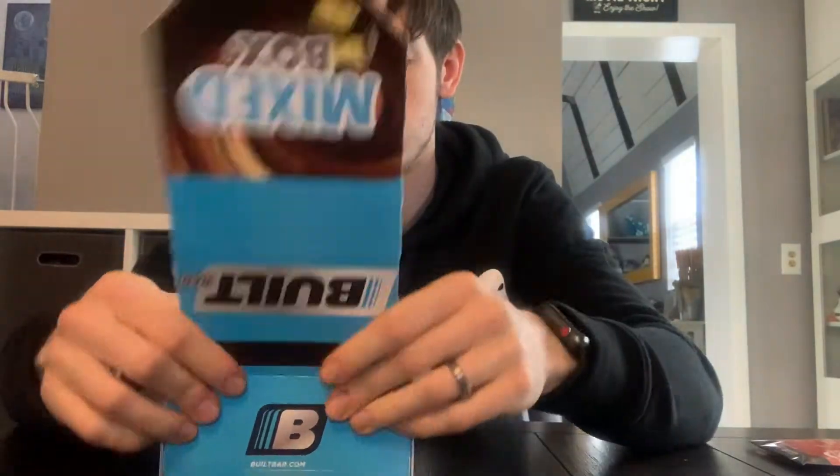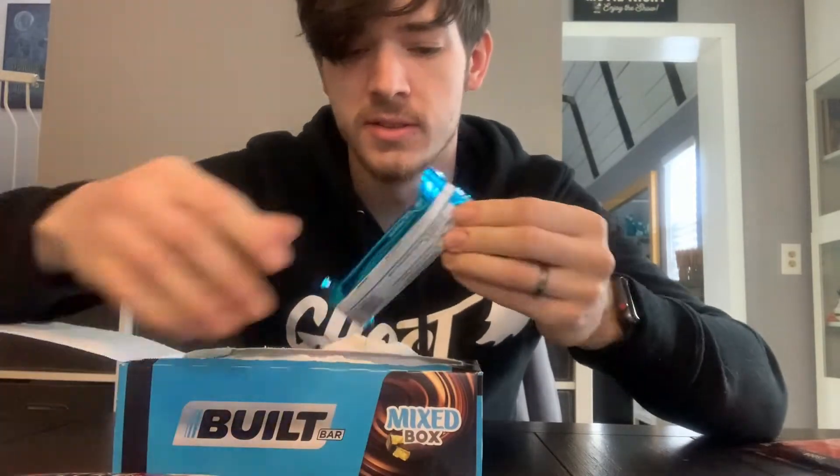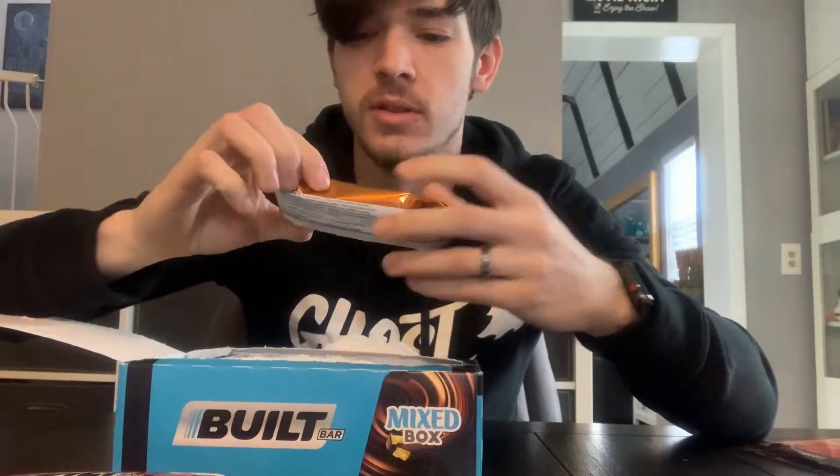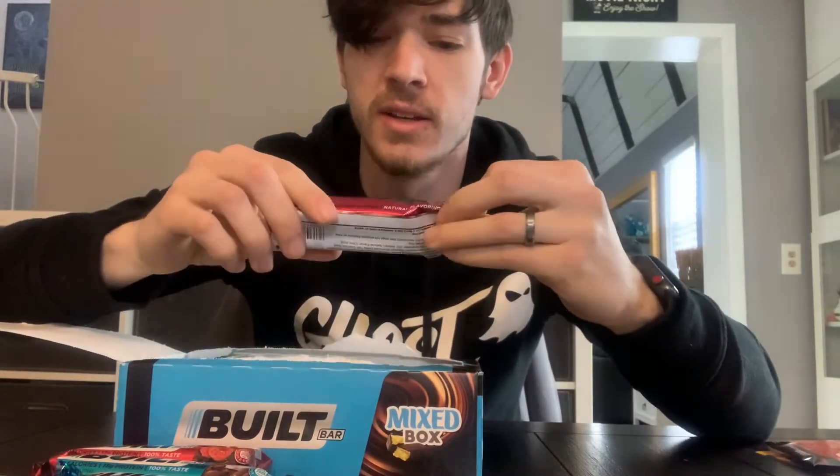So yeah, here's the bars — BILT bars. I've gotten these before, I'm a huge fan of them. So let's see what's in here. 18 bars in here total, tons of flavors. Raspberry, coconut almond, peanut butter brownie. There's two peanut butter brownies. I wonder if that was a mistake.